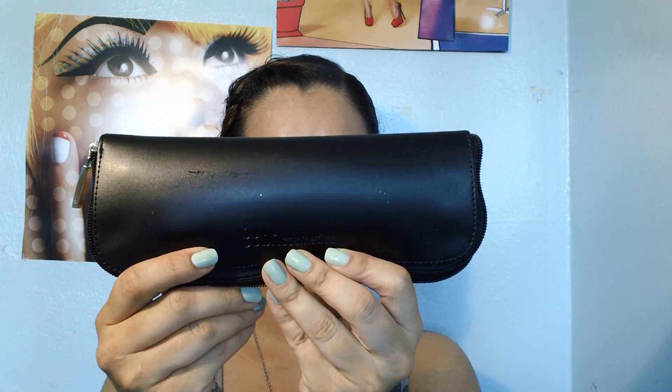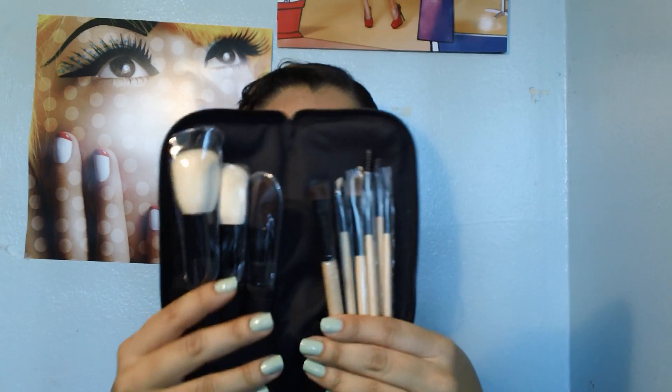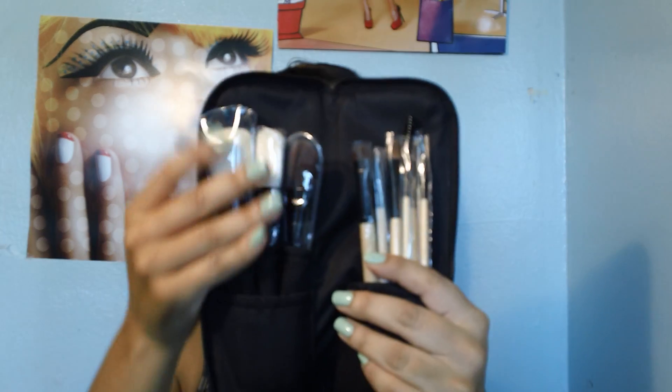Third place winner is going to get this brush set from BH Cosmetics — it's a 12-piece set, brand new, never been used, comes in this cute little pouch. It's a $30 value. I've used these brushes before and they're amazing, and I've heard a lot of YouTubers use them as well.